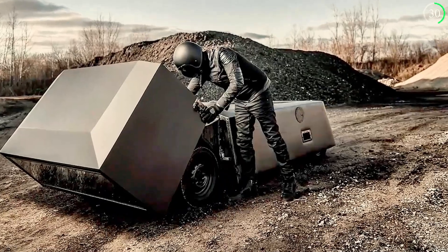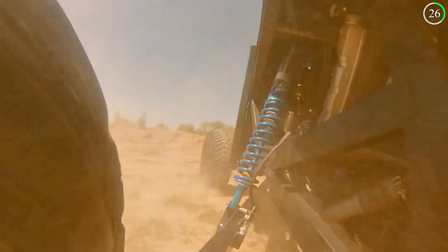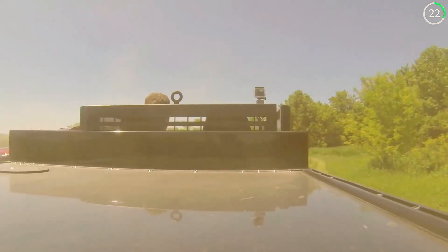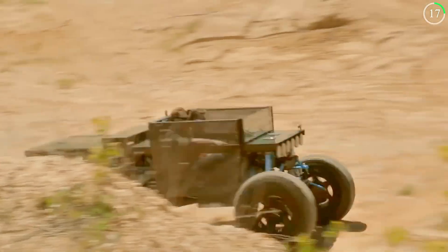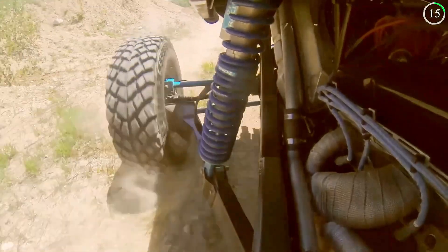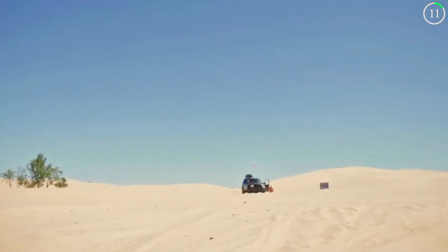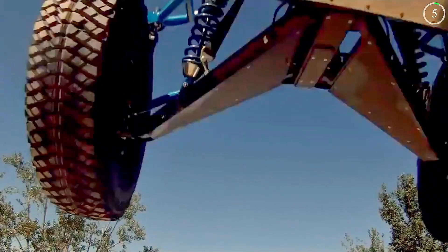There are no windows, mirrors, or even a traditional grille, making the Consumer Car a radical statement in automotive design. This approach forces us to rethink the role of cars in our lives, focusing on function over form. The Consumer Car is not just a vehicle — it's a commentary on the future of transportation and the values we prioritize.